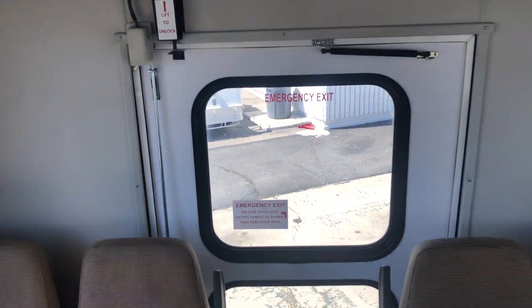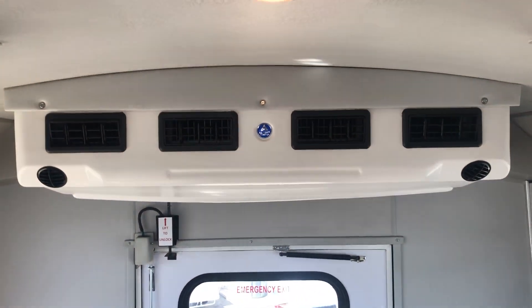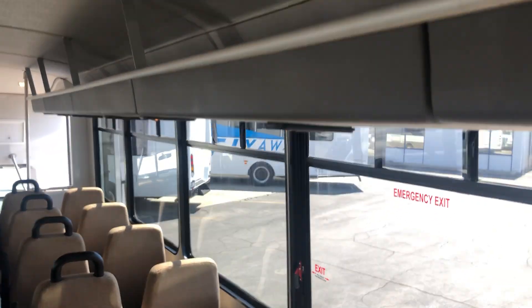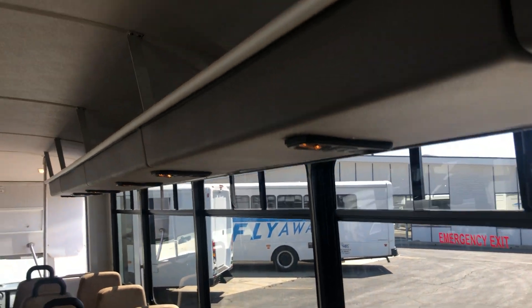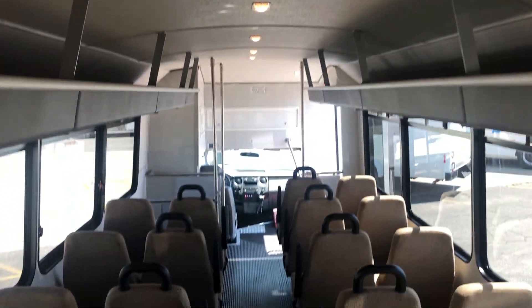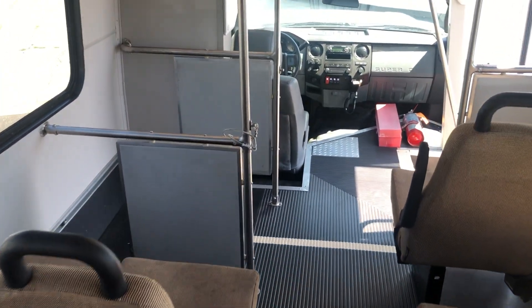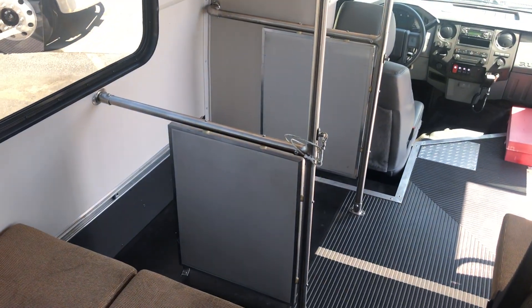Big rear AC unit, overhead parcel racks, individual reading lights, and a small area for walker storage.